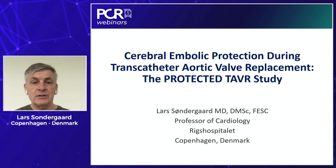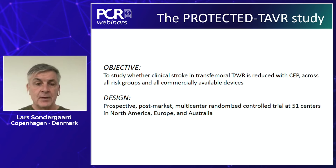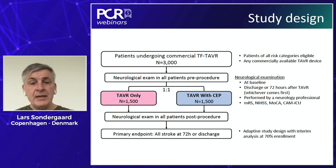PROTECT TAVR was designed to test cerebral embolic protection using the Sentinel device in patients undergoing transfemoral TAVI. It was a pragmatic design looking for clinical stroke, regardless of surgical risk score or transcatheter hardware used. It was a prospective, multi-center, randomized controlled trial conducted in 51 centers in North America, Europe, and Australia, including 3,000 patients randomized one-to-one between TAVI without cerebral embolic protection and TAVI with the Sentinel device.